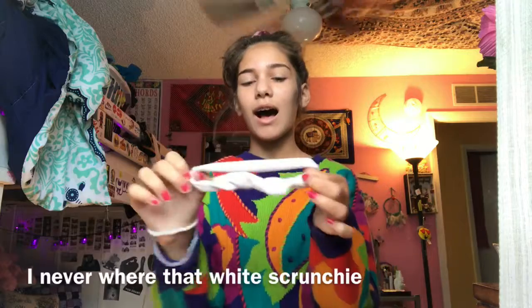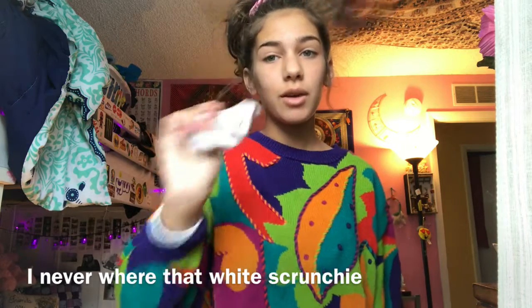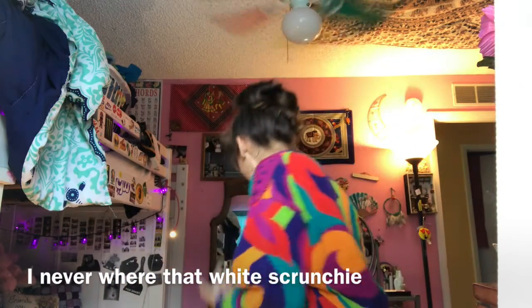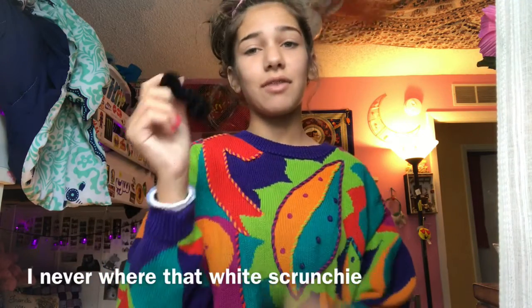This is my only yellow scrunchie. When I was first starting to collect scrunchies, I wanted a white one. So here's a white one, but it's really ugly and dirty and it's really old.